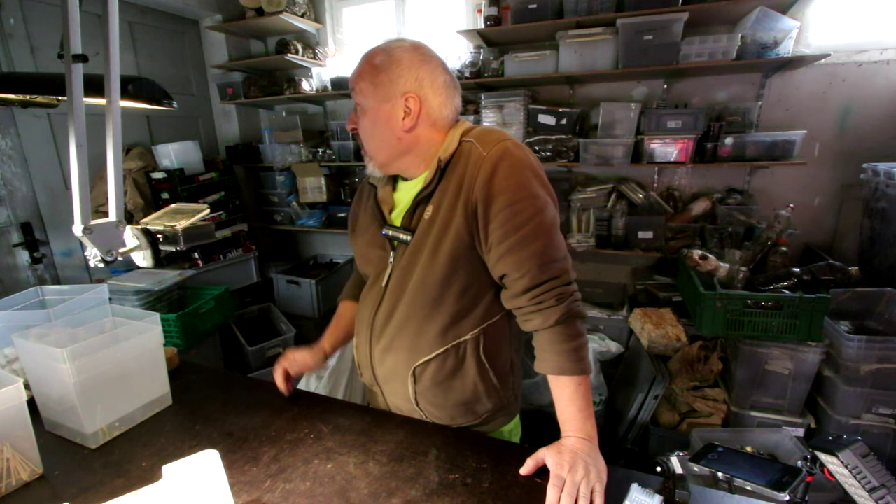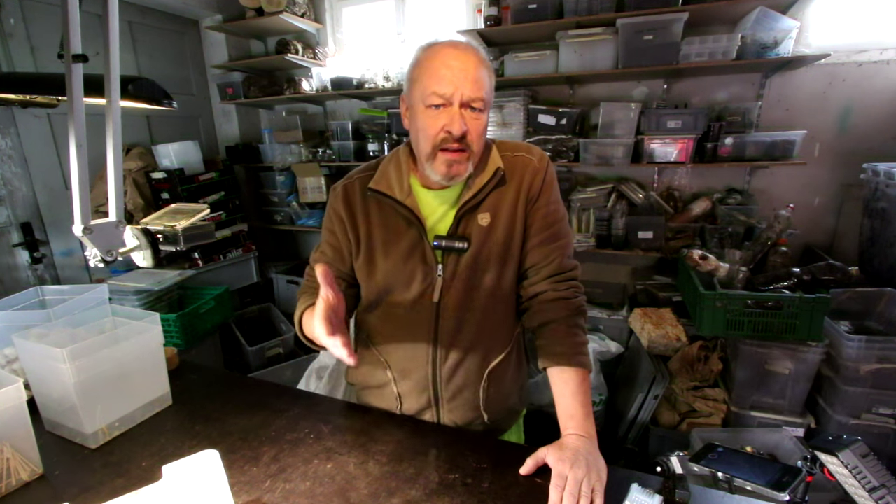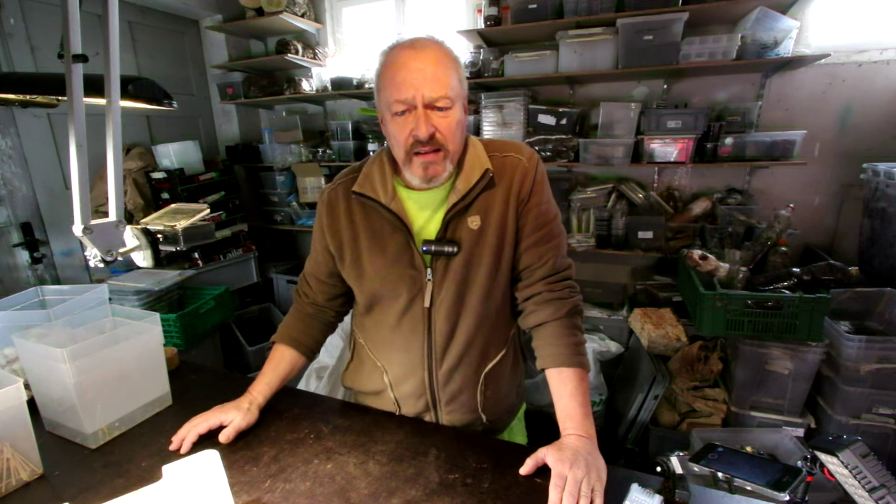Hello there. Today it's the 3rd of January. I'm in an unheated garage. Normally temperatures here are around 4 degrees, not going much higher in the wintertime, especially not in January and February. But as we have seen already in the last video, some Antheraea pernyi have apparently emerged.